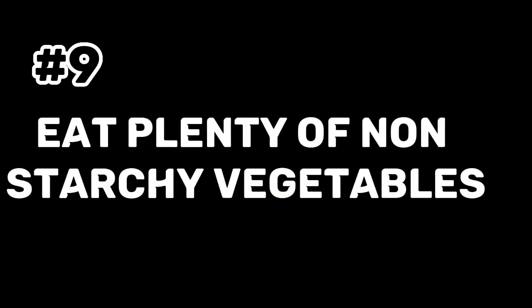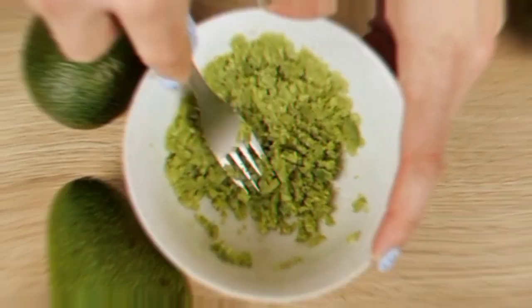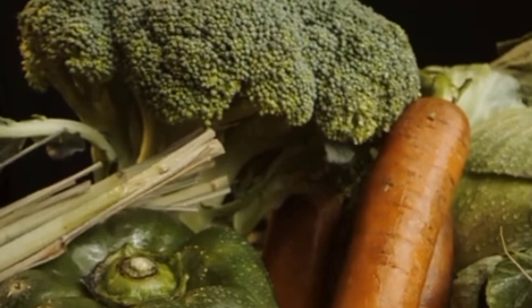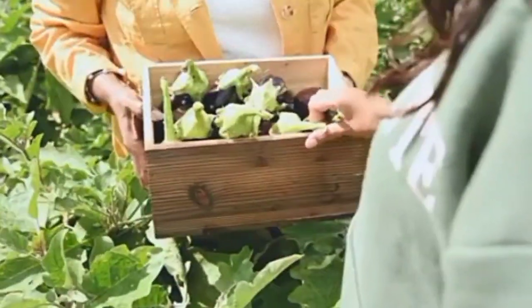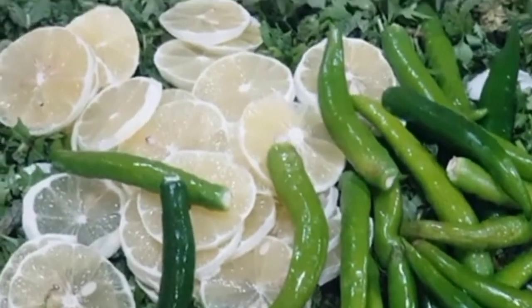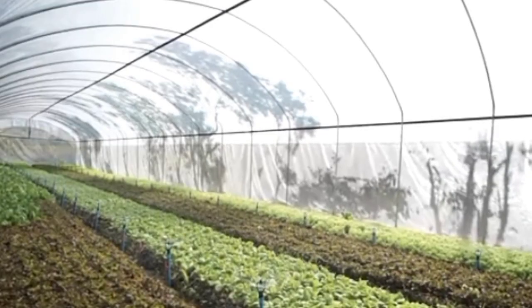Tip 9: Eat Plenty of Non-Starchy Vegetables. An essential part of a good ketogenic diet is consuming lots of non-starchy vegetables, which are low in carbohydrates and high in fiber, vitamins, and minerals. Great choices include cruciferous veggies like broccoli and cauliflower, leafy greens like spinach and kale, as well as bell peppers, zucchini, and asparagus. These vegetables are brimming with vital nutrients including folate, vitamin C, and K that can support optimum health, while helping you stay within the ketogenic diet's carbohydrate restrictions.